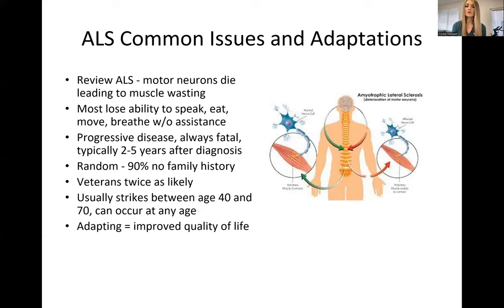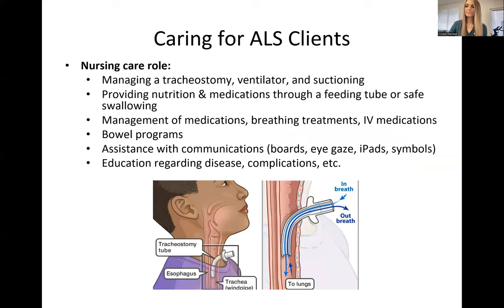The importance of quality of life is adapting — being able to adapt with devices or tools at home. That is something as caregivers we can help out with our clients in order to help them live a better life at home. We're going to review what a caregiving role would look like as the nurse and then as a caregiver.